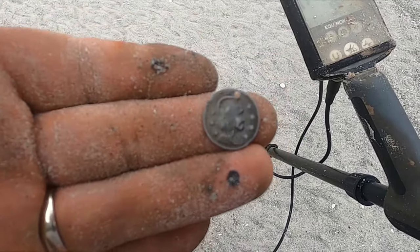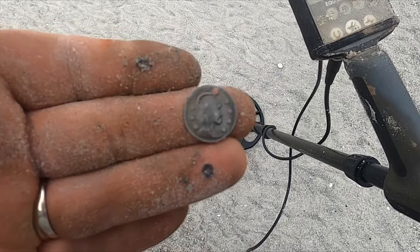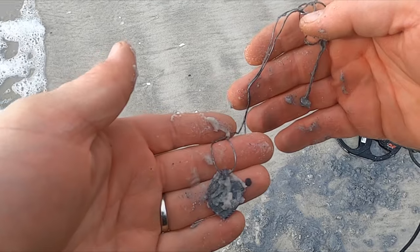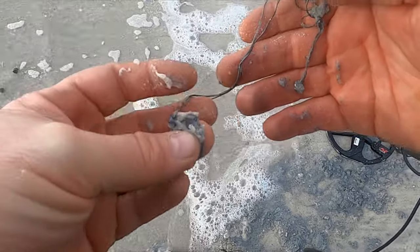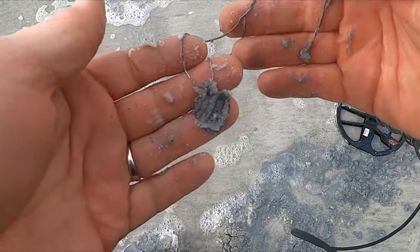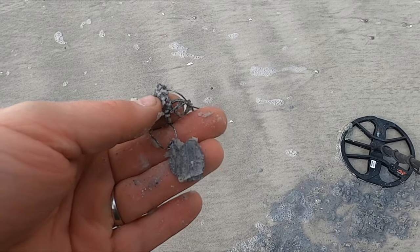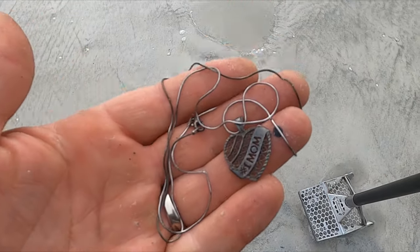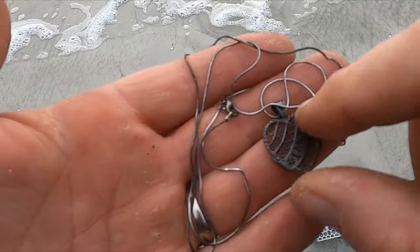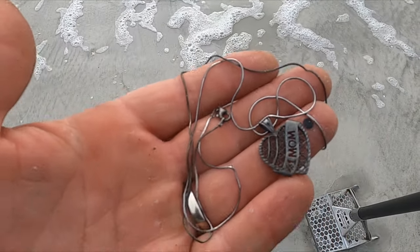Alright, some sort of jewelry here — I don't know, Spaniard's head or something. Dang, so it's high tide. I thought I'd just come down and mess around for a minute. Yeah, I think I got a silver chain with a silver pendant — let me wash it up. Yeah, so I brought my loupe today, and the pendant and the necklace both say 925.